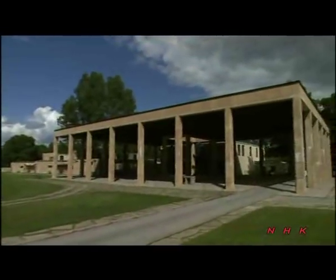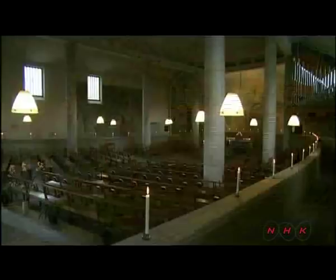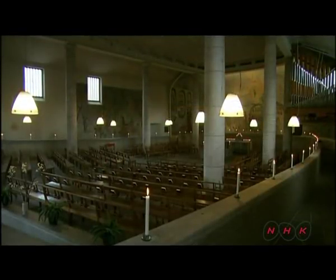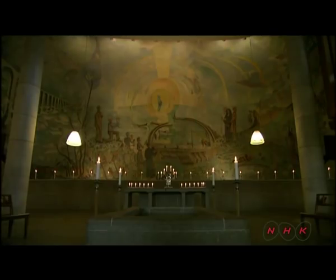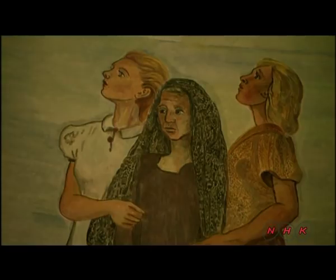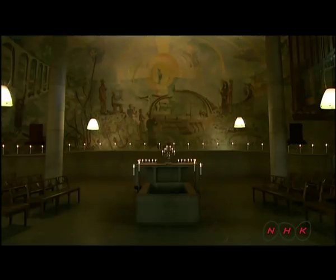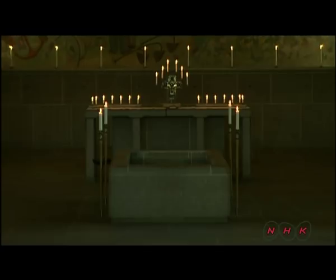Asplund designed the crematorium and chapel; they were incorporated into one building. There's a fresco inside entitled Life, Death, Life. It's on the chapel's front wall and shows the dead, under Viking tradition, being carried to the afterworld by ship. The curved wall here depicts an ancient funeral ceremony. The coffin placed in front of the altar is lowered following the funeral service and sent directly to the crematorium.